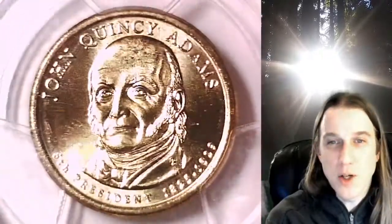This coin is going to go up for sale on my eBay store. You can find it by following the link in the description below the video. It'll take you to this exact Presidential Dollar on eBay.